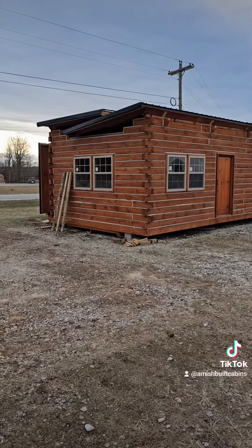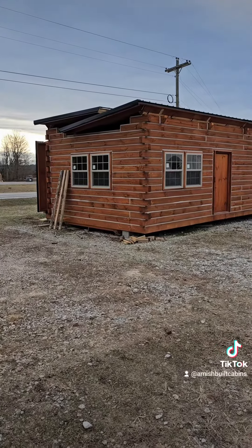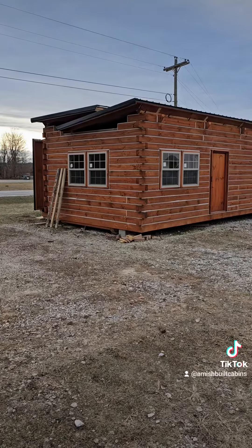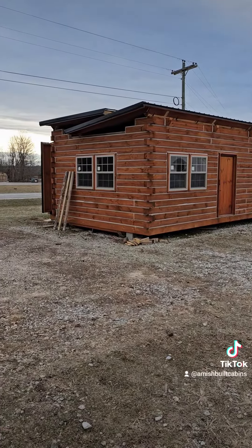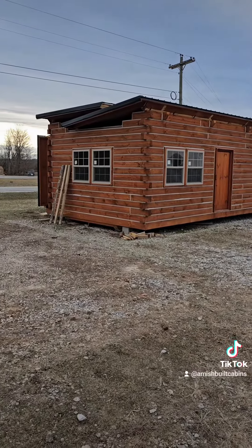I'm going to try to get some footage for y'all when they come pick it up on the big rig so you can see how we get that transported. Big Bertha Baby getting ready to be transported — the model has been sold off the lot and it's going out to the customer. This is what it looks like.